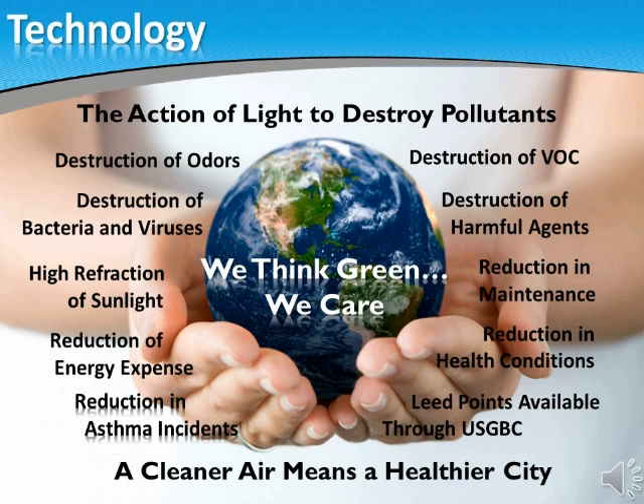A true green group of products that will change the way we live and breathe in our cities and farms. That is why here at EcoVitale we say, we think green, we care.